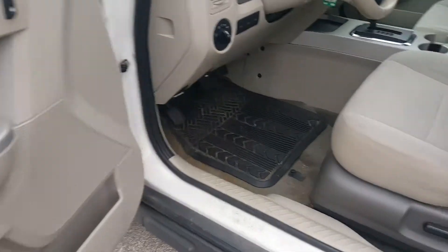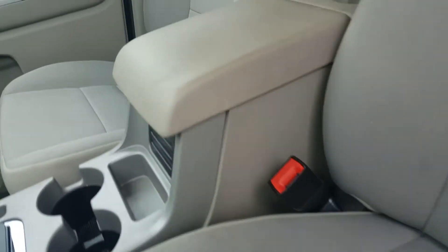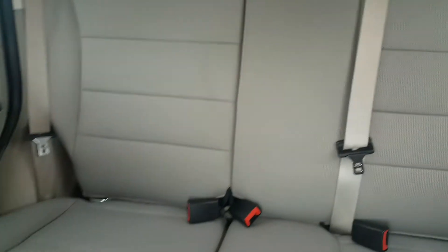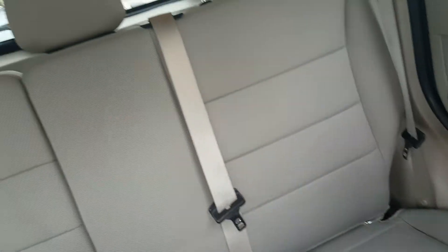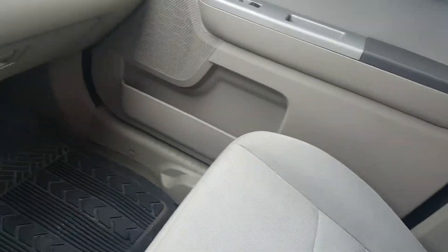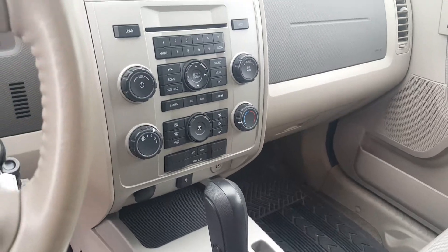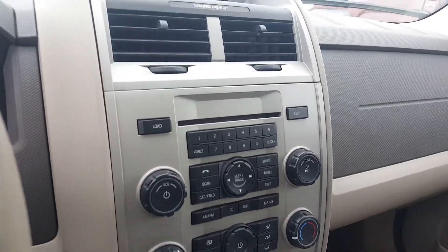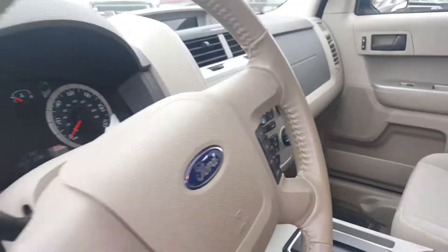Inside this vehicle is a light gray interior. We have four-way power on the driver's seat and passenger seat as well. We also have seating for five, and the second row seats fold down to give you some additional room. It's an automatic vehicle with Bluetooth capabilities, a CD player, power windows — really, really nice.